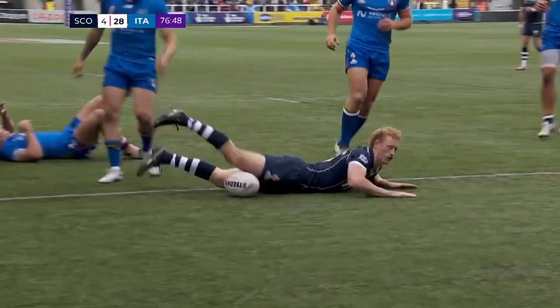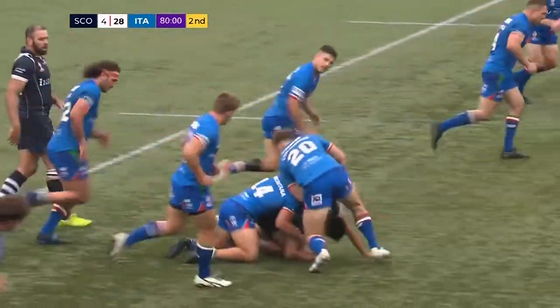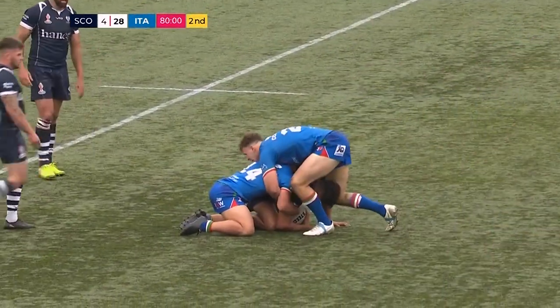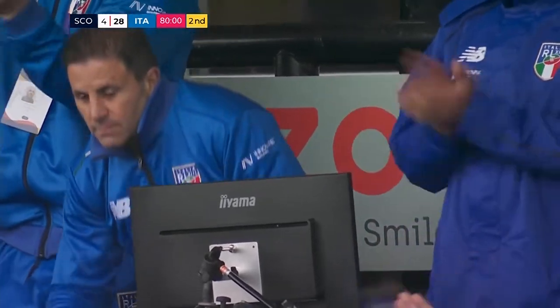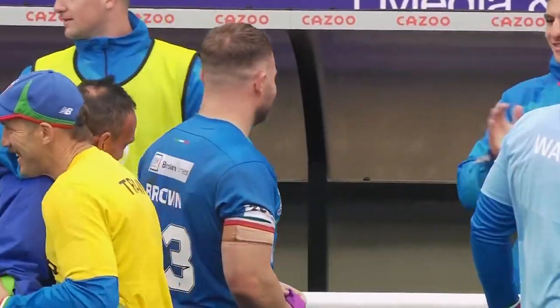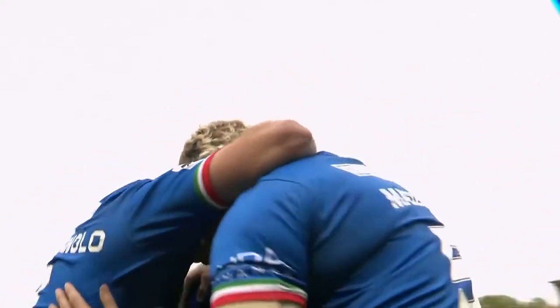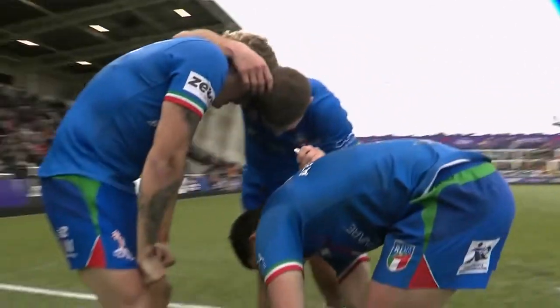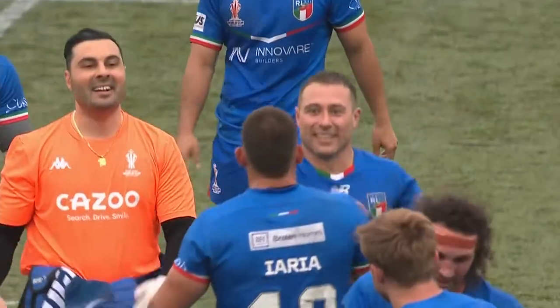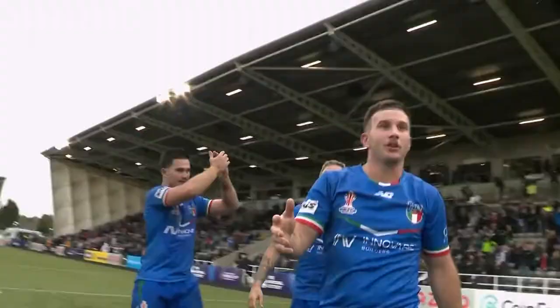A beautiful ball — but it's too little too late for the Scots. This determines who plays a quarter-final in the Rugby League World Cup. Both coaches said this afternoon was a must-win, and it's the Italians who have come up with that win, giving themselves a good chance of progressing from Group B. Italy have dominated the Scottish side, as shown on the scoreboard — a 28 points to 4 victory for Italy.